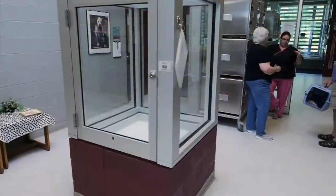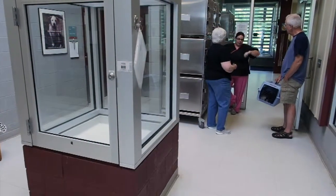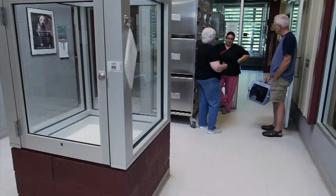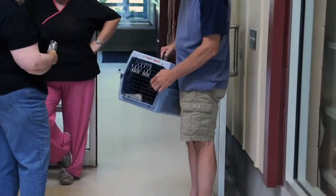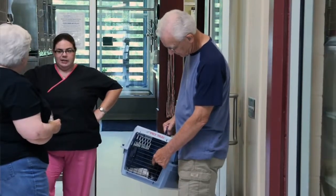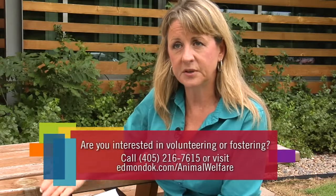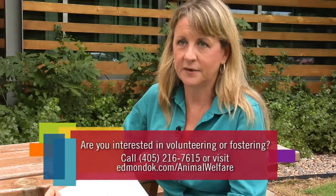The shelter is always looking for animal fosters as well. When fostering, the animal stays in your home until they're ready to be adopted to a good family. We often have little litters of kittens or puppies that are too young, too small to be placed up for adoption. They just need the time to gain weight and age.